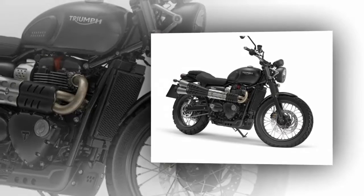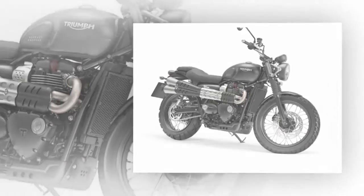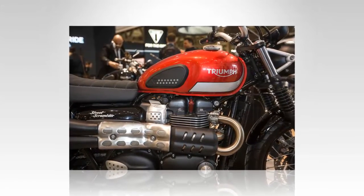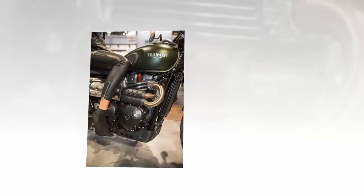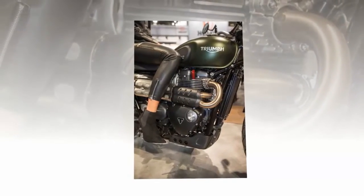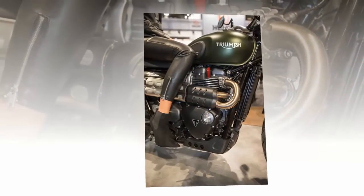Fact 4: When I think scrambler, I think high pipes. At this point, all of the major manufacturers have their own rendition of a scrambler. I don't have any disparaging opinions, but high pipes are one thing I'm a bit of a stickler on — they just need to be there. Triumph didn't disappoint. A set of high pipes can be found on the Street Scrambler, with silencers by Vance and Hines.